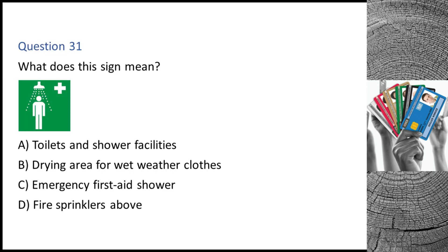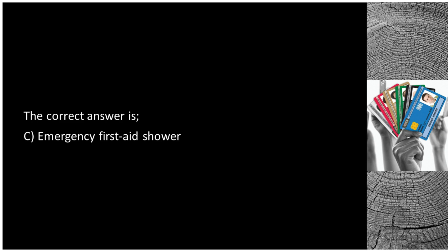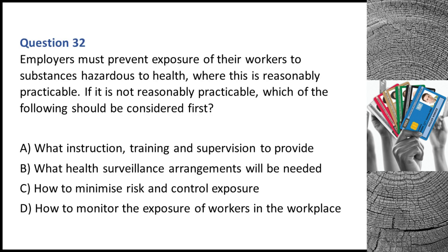Question 31. What does this sign mean? A. Toilets and shower facilities. B. Drying area for wet weather clothes. C. Emergency first aid shower. D. Fire sprinklers above. The correct answer is C: emergency first aid shower.